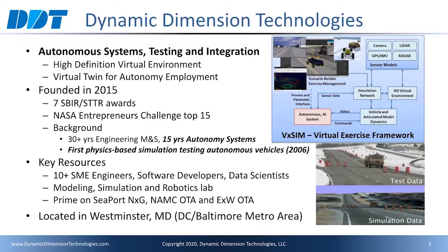We have long believed that physics-based simulation and testing can really close the reality gap between simulation and reality, utilizing a model-test-model paradigm, where the simulation tests are conducted in a virtual environment that represents the physical test environment, and we do head-to-head testing in comparison. Our key resources have 10-plus subject matter experts, engineers, software developers, and data scientists.